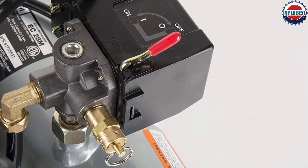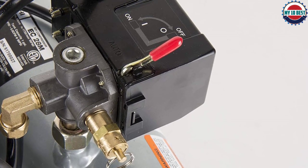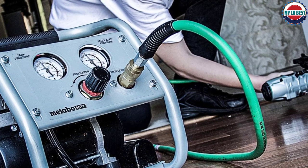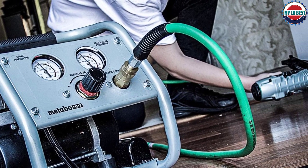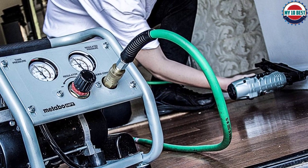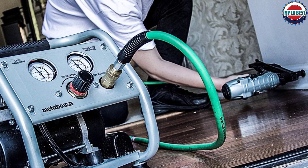Furthermore, for what it is, this machine is costly. You can get equally portable machines for much cheaper — just look at our best value pick. Overall, while this machine isn't necessarily bad, the value just isn't there, which is why it is rated so low on our list.